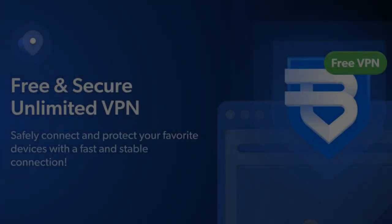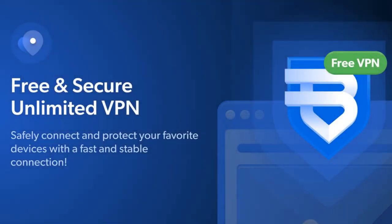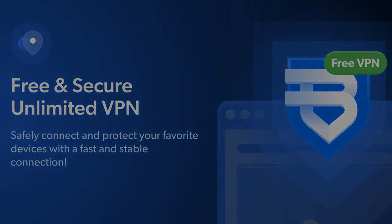What is BrightVPN? BrightVPN is a premium VPN that's free for you and paid for by established worldwide companies.